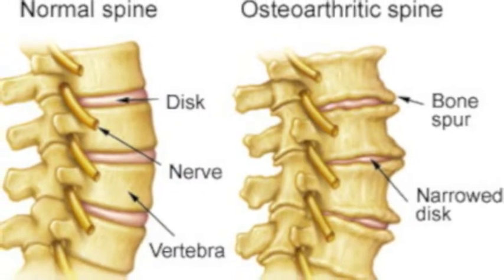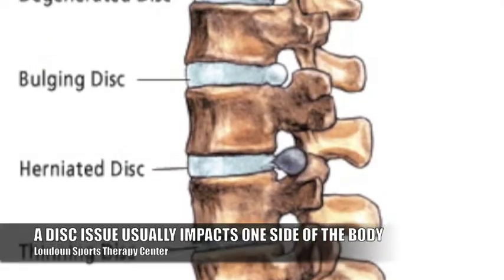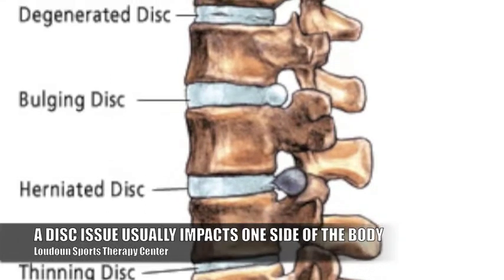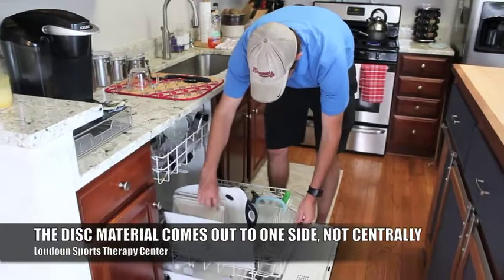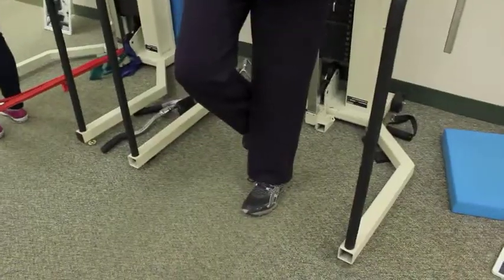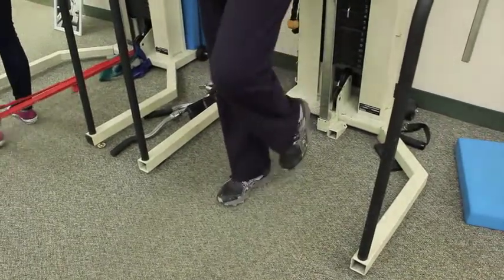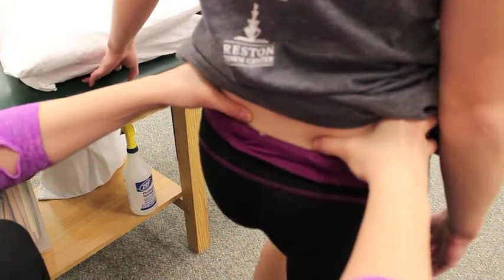Degenerative disc disease and stenosis, you kind of feel it on both sides, whereas a herniated disc or a bulge, you're more than likely going to only feel it on one side. That's because the material comes out towards one side and not centrally. If you have multiple levels involved and one happens to be going to the other side, then you would feel it on both sides. But more than likely, when most people just get one, it's going to be on one side.